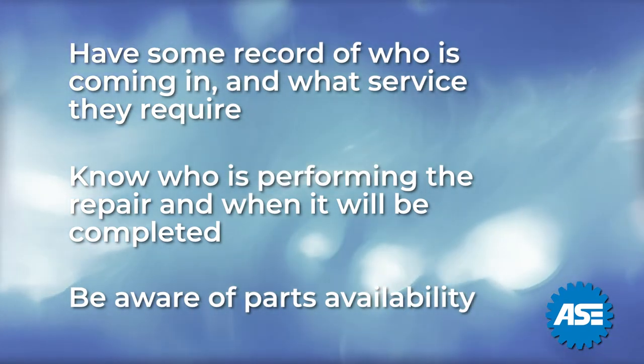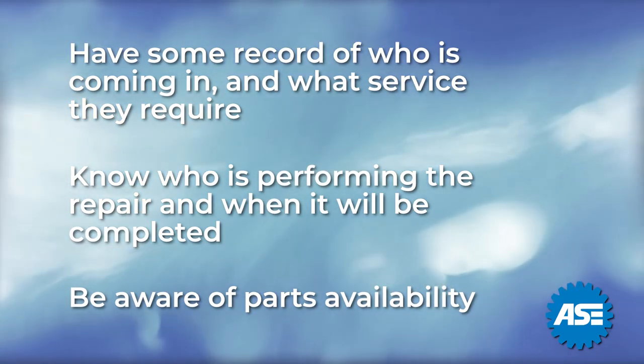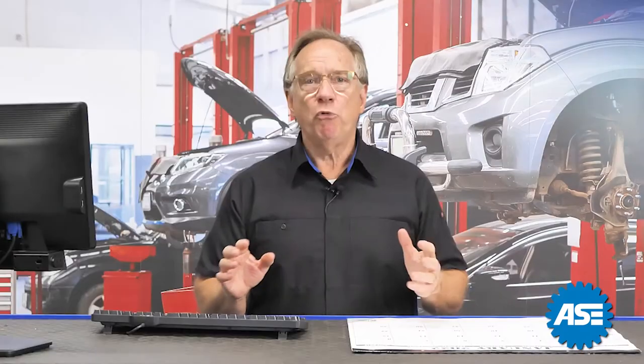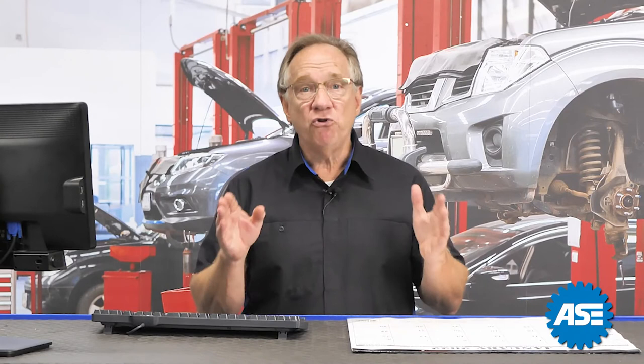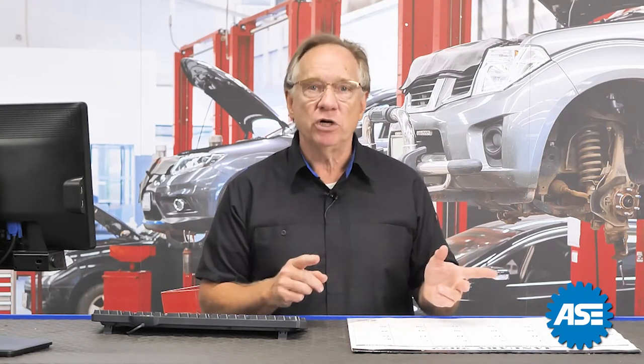Remember, parts availability plays a big role in this scheduling today. Each one of these systems has drawbacks. The important thing is to understand your system and why it is best for your shop and your customers.